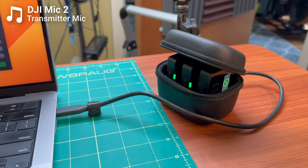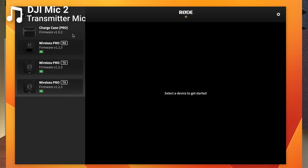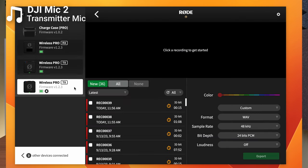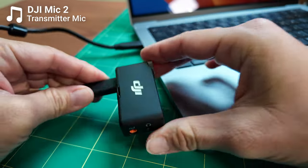One area where the Rode charging case somewhat excels is that if you connect it to a computer, all units attach at once. This is super handy for doing multiple firmware updates, changing settings, or offloading media recorded directly to the transmitters — you can do it for multiple units all at once, rather than connecting individual units like you would have to do on the DJI Mic 2.